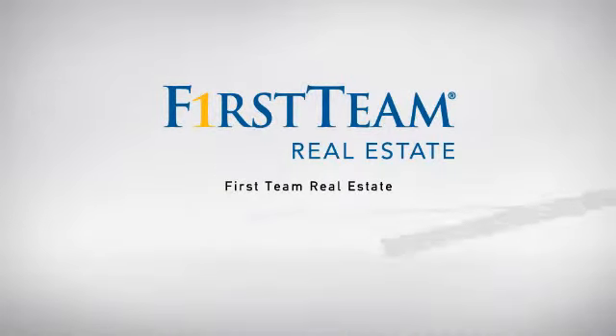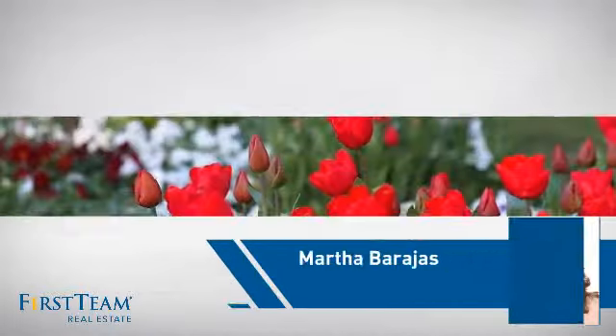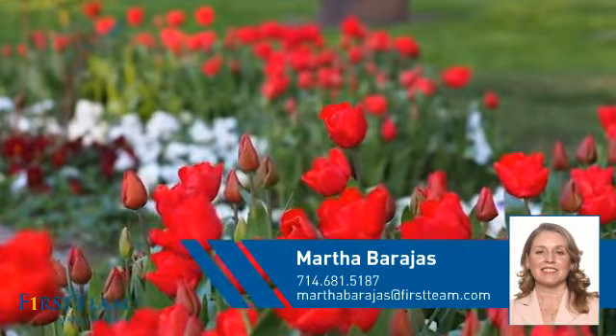At First Team Real Estate, our wide selection of listings helps you find a place you'll feel right at home in. This video is brought to you by your real estate agent, Martha.